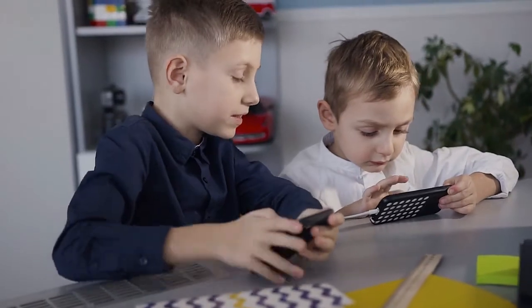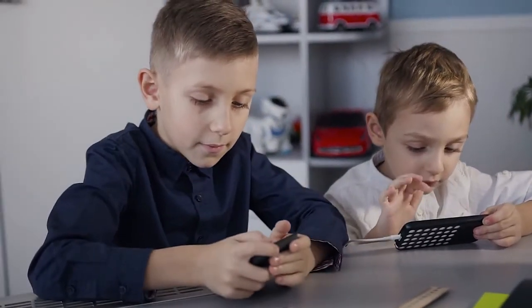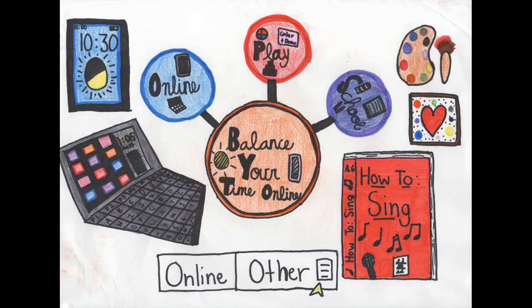Part of the library curriculum is digital citizenship. Our students need to understand that it is important to be safe online. We talk a lot about making good choices when using devices. Last year, one of our fifth grade students won a statewide contest with her poster about online safety.